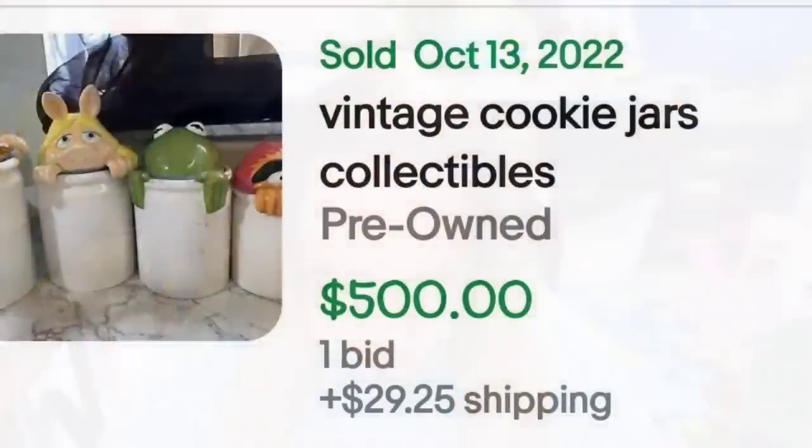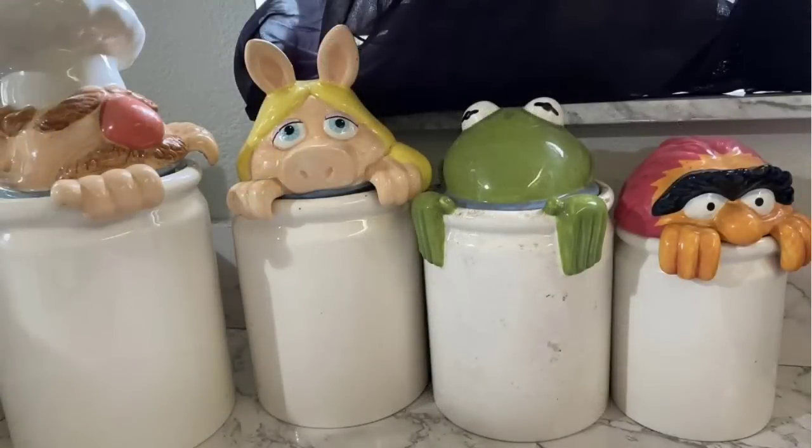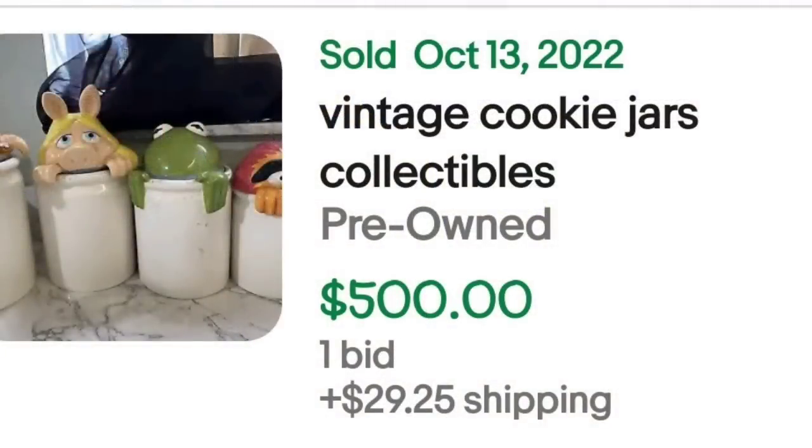Coming up next, it's hard for me to believe this one sold as high as it did, and you'll see why when you see the title. The seller used absolutely no keywords and still got a $500 sale. This one just says 'vintage cookie jar collectibles.' It was an auction — they got one bid for $500. This has Miss Piggy, Kermit, and the Chef — not even 'The Muppets' is in the title. Still a great sale at $500. I really feel this would have sold for more had the seller put the keywords in the title.